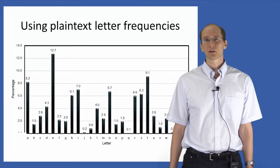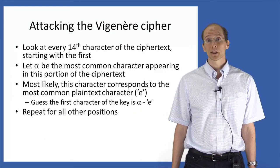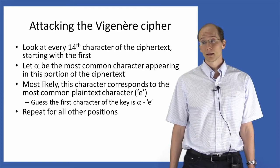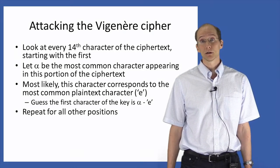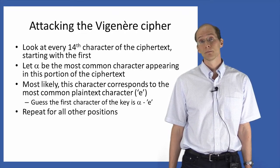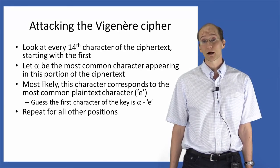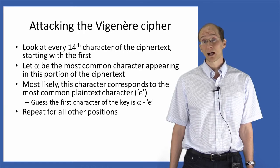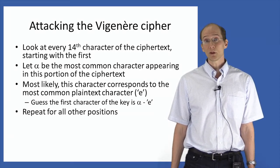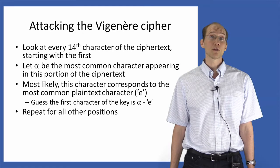So how can we use letter frequencies to attack the Vigenère cipher? A simple way is as follows. Look at every 14th character of the ciphertext starting with the first. Let alpha denote the most commonly occurring letter in that portion of the ciphertext. We're going to guess that the ciphertext character corresponds to the most common plaintext letter, e. Assuming that's the case, the first character of the key must be equal to the shift needed to go from the plaintext character e to the ciphertext character alpha — that is, the shift must be alpha minus e. We can repeat this process for every 14th character starting from the second position, starting from the third position, etc., until we learn all the characters of the key.